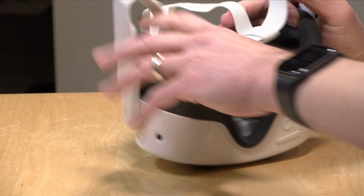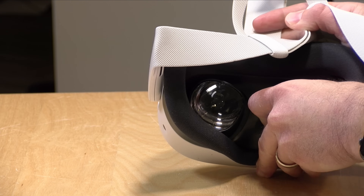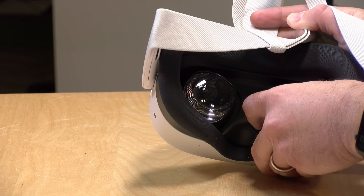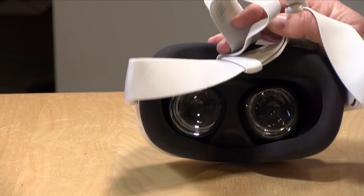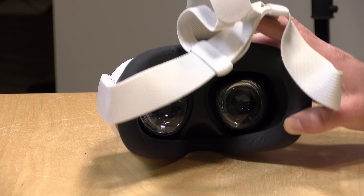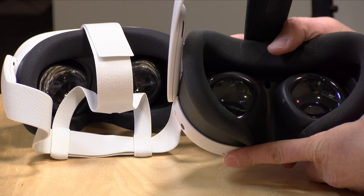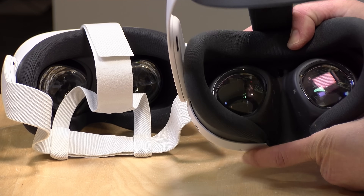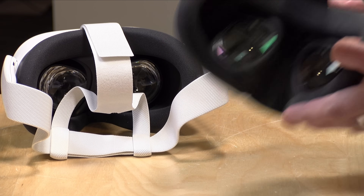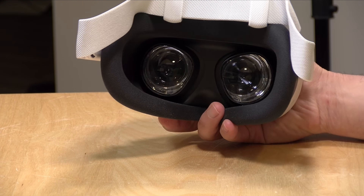The other big difference is that the IPD adjustment on the 3S is locked into three positions — you just move the lenses and they snap into one of three positions. The IPD range is 58 millimeters to 68 millimeters. IPD stands for interpupillary distance, which is the distance between the pupils in both of your eyes. On the Quest 3, they have an adjustable dial that gives you much more fine-tuned control over the lens distance, and it goes a little further to 71 millimeters versus 68. So if you anticipate some weirdness in your eyes, the Quest 3 might be the better way to go.